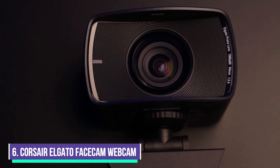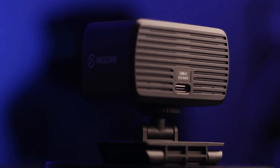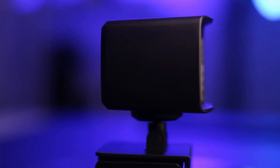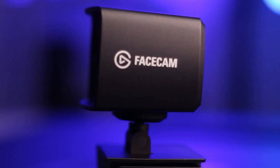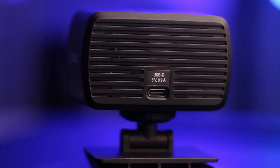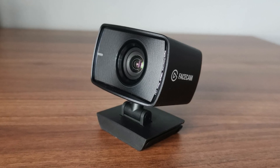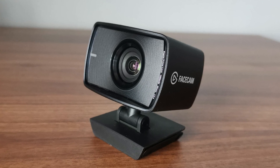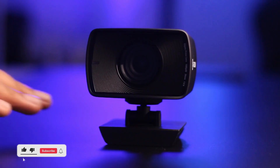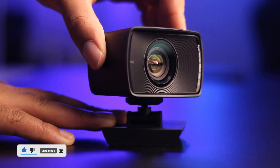Number 6: Corsair Elgato Facecam 1080p60 True Webcam. The Corsair Elgato Facecam 1080p60 True Webcam can record up to 1080p at 60fps. It delivers a crisp, detailed image with smooth, natural motion on recordings. It captures a fairly wide 82-degree field of view, equivalent to a 24mm lens on a full-frame camera, and is wide enough to leave you comfortably centered in your environment without any fisheye effect.